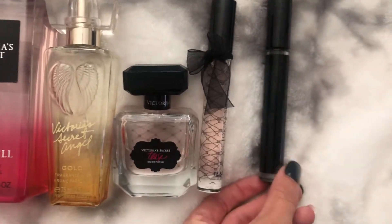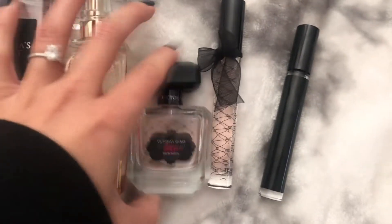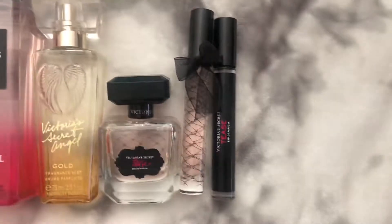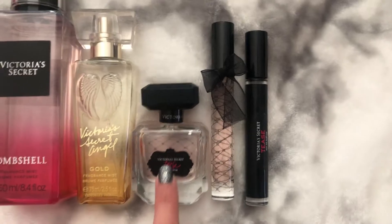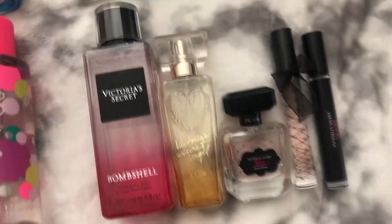Over here, in case you couldn't tell, I really love the scent Tees. I have it in the mini perfume and then two of the roll-ons. I actually had one, then lost it, so I bought it again, and about a month ago I found the original. So now I have two roll-ons and the mini. I love the Tees perfume — it's definitely one of my favorites from Victoria's Secret.